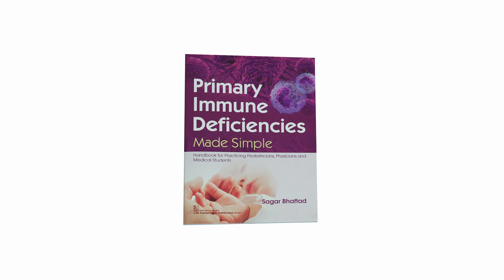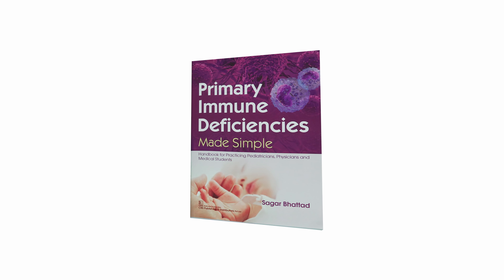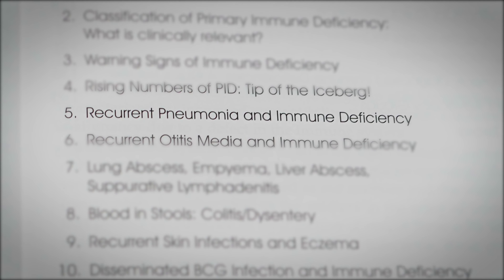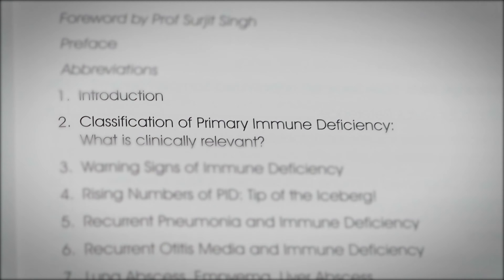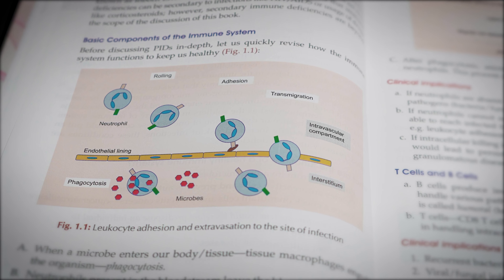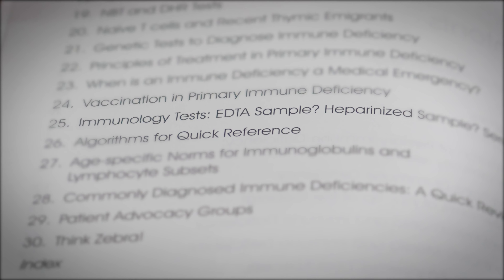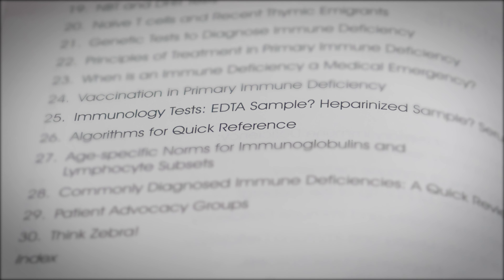Primary Immune Deficiencies Made Simple presents commonly diagnosed immune deficiencies from a clinician's perspective, authored by experienced immunologist Dr. Sagar Bhattar. This book provides simple clinical algorithms making diagnosis of PIDs look easy. Case-based discussion on recurrent pneumonia, ear infections, and many such common clinical scenarios is a unique feature of the book. Valuable information on age norms for immunological tests and the types of samples to send to the laboratory has been provided.